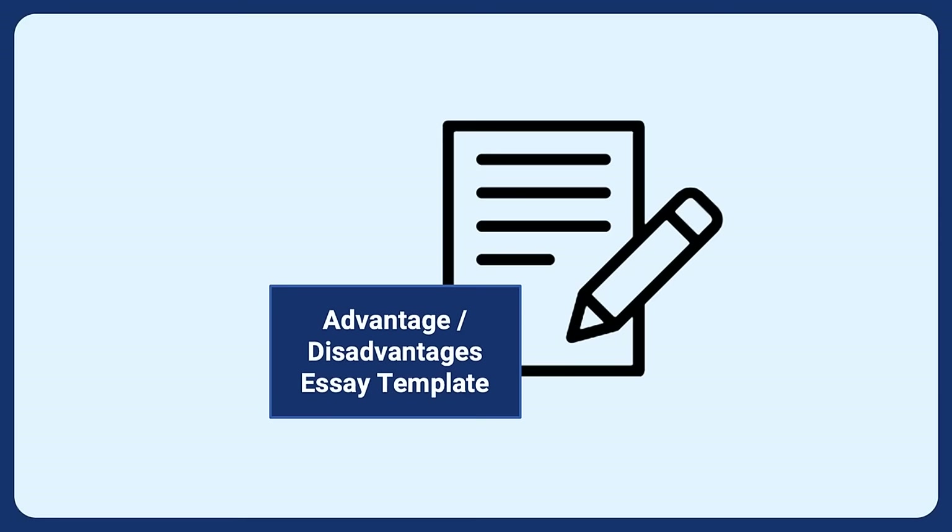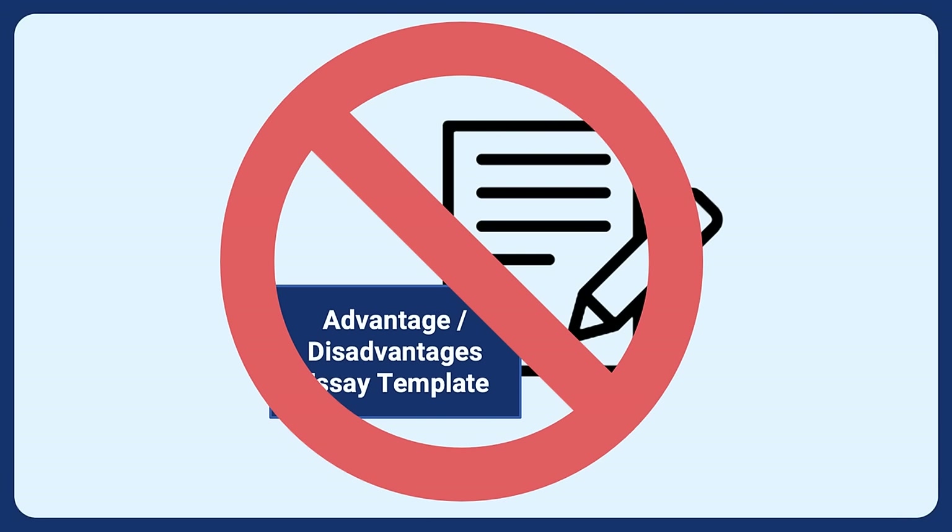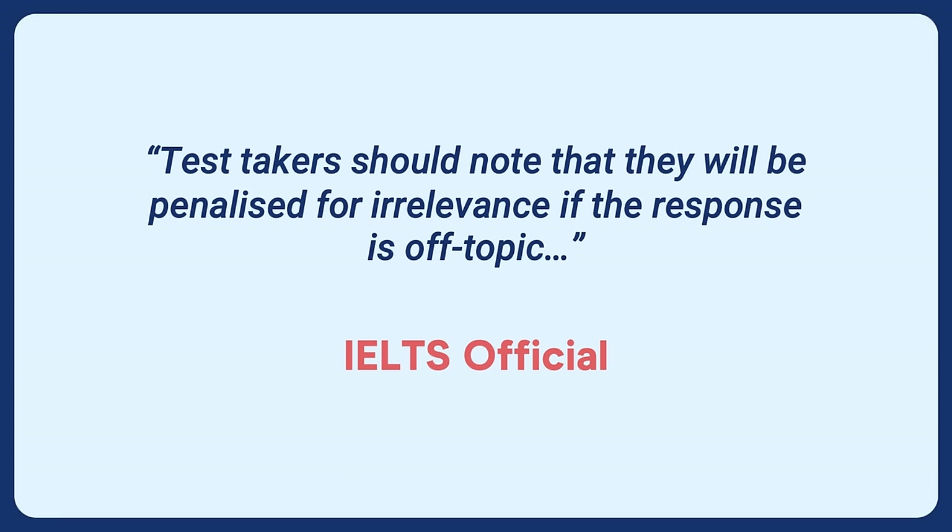A critical tip: the number one reason students don't get the score they want is they fail to write on topic and fail to answer the question — it's not a language issue. Many IELTS teachers wrongly suggest memorizing essay templates based on the questions. This is bad advice and will lower your score. Test takers will be penalized for irrelevance if the response is off topic. Don't use memorized templates — they won't allow you to answer the question flexibly on test day.